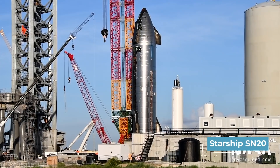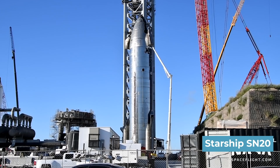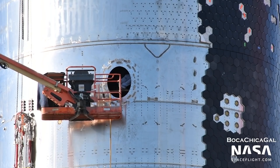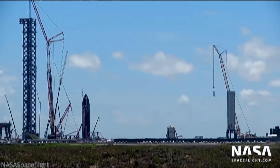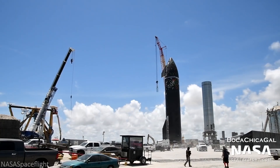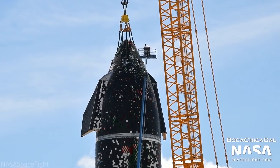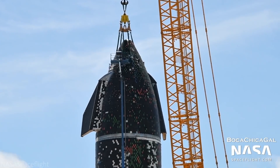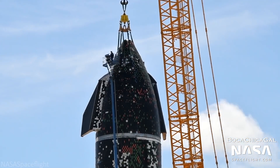SN20 survived development and was the first prototype to be planned for testing at a second stage. It also had Starship's first significant heat shield tile system on a ship intended to reach an orbital altitude. According to current SpaceX plans, SN20 will enter the upper atmosphere, accelerate to orbital velocity, test body flaps, altitude control, and the heat shield as the ship re-enters our atmosphere at hypersonic speeds.